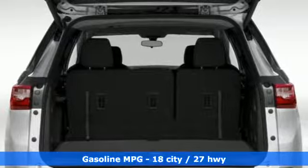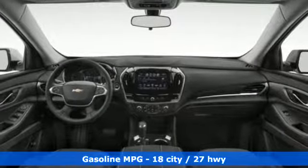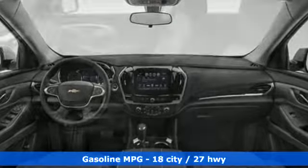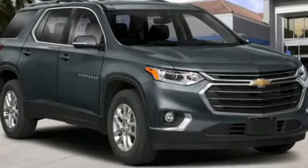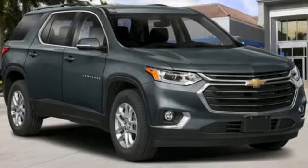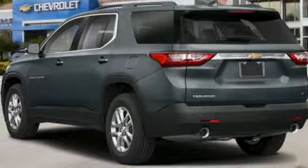And get ready for an impressive combination of features: V6 engine, dual zone climate control, streaming audio, rear parking sensors, heated steering wheel, power heated mirrors, external memory control, active grille shutters, Wi-Fi hotspot, and automatic transmission.